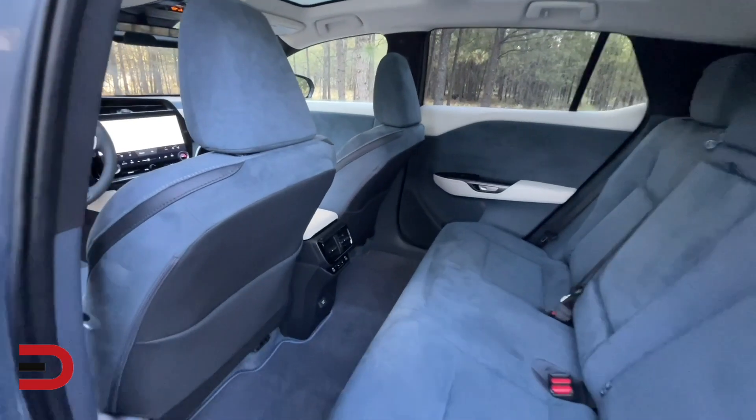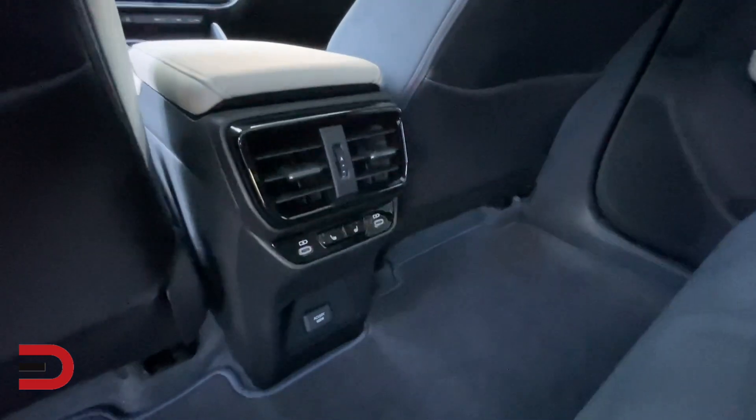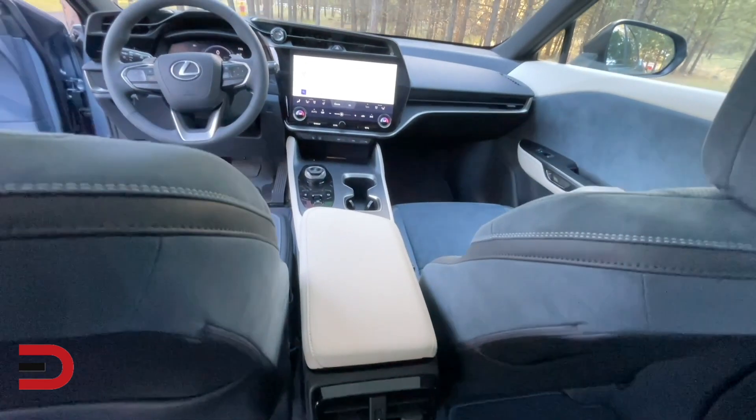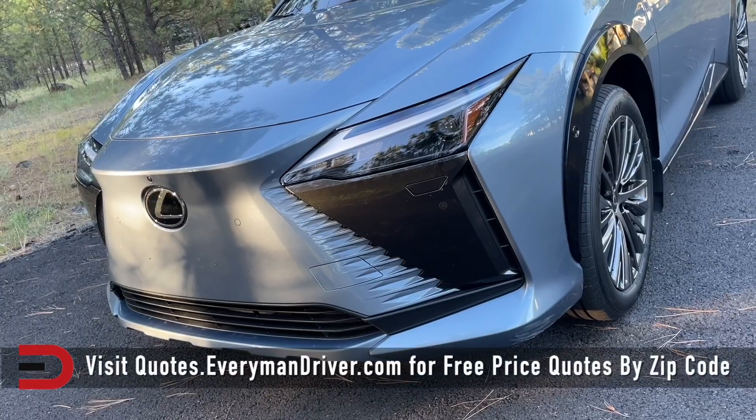For Lexus fans and buyers who don't need to drive long distances and don't mind spending $60,000 or more, the RZ is a great choice. Otherwise, comparison shopping will be well worth the time and effort.